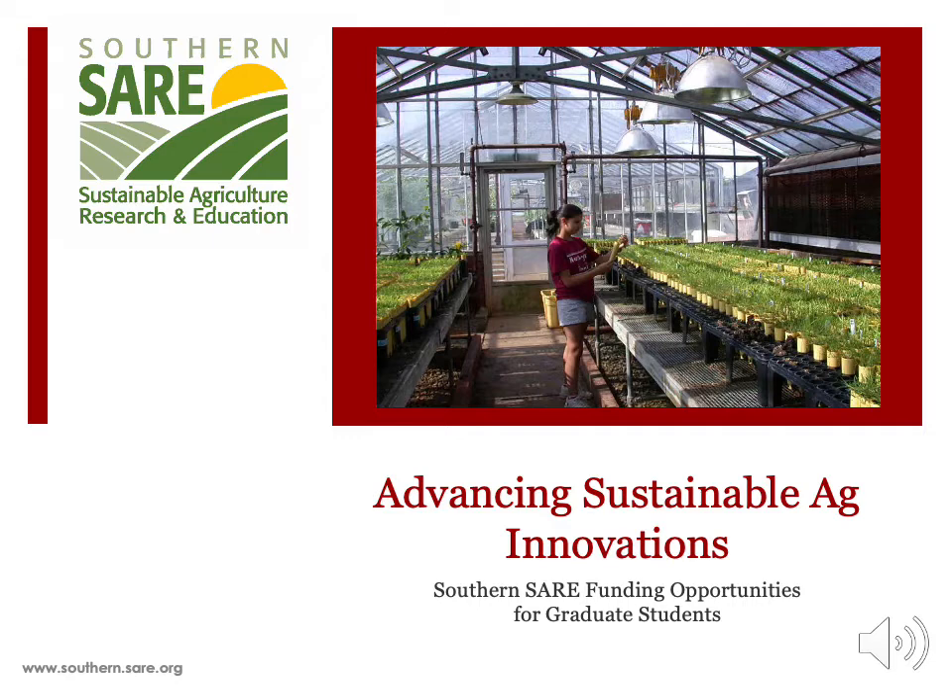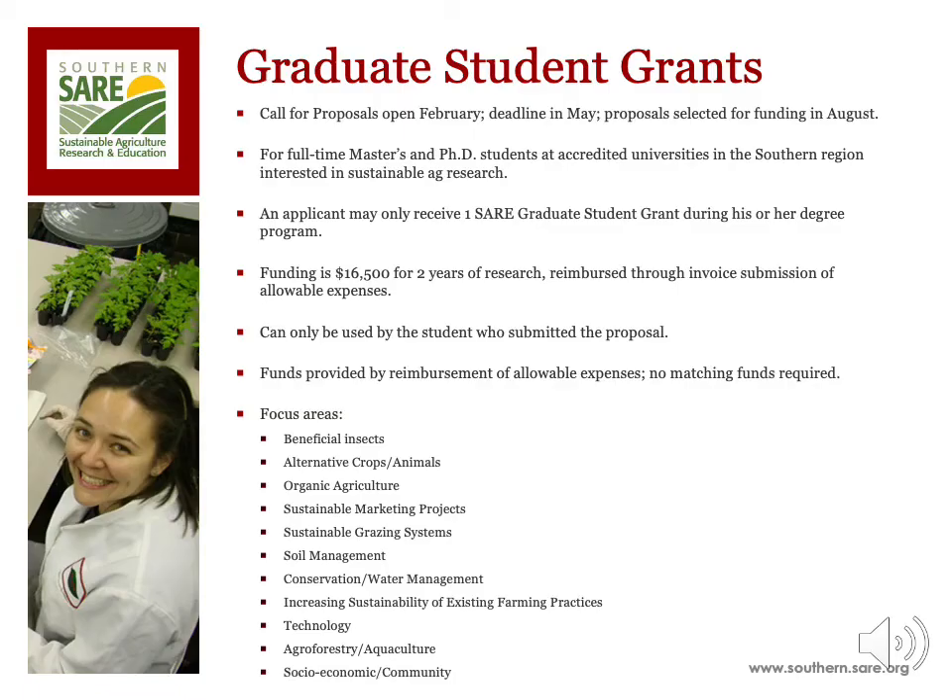This PowerPoint presentation provides an overview of graduate student grants and includes helpful information on preparing and submitting your proposal. The Call for Proposals for Southern SARE Graduate Student Grants opens in February of each year and can be found on the Southern SARE website at southern.sare.org. The deadline to apply is in May, with proposals selected for funding in August.